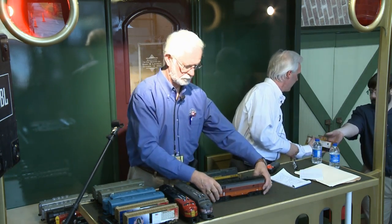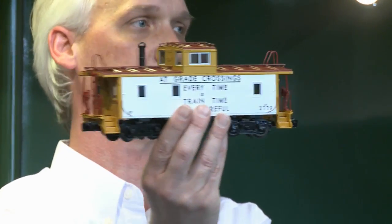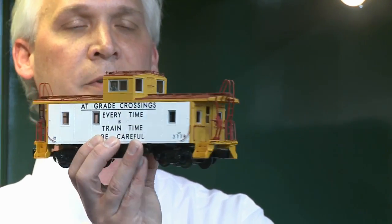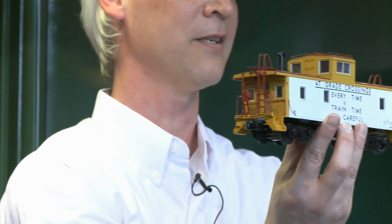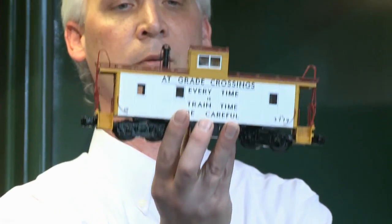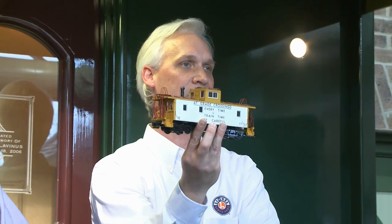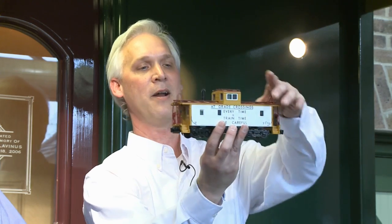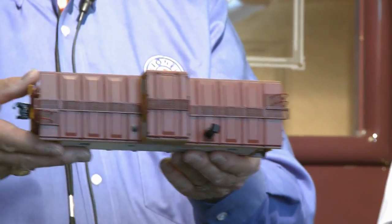I have some Lionel scale cabooses — the CA3s and CA4s, which are a Union Pacific specific style. We've been able to do a lot with them because Union Pacific has done many interesting things with their graphics. Here's a prototypical safety scheme that reads 'at grade crossings every time is train time, be careful.' All those Union Pacific cabooses have a nice unique look. This is the CA3 version — if you look at the roof, the catwalk and some of the grab rails on the cupola were not on the later versions; they had removed those for the later classes of Union Pacific cabooses.